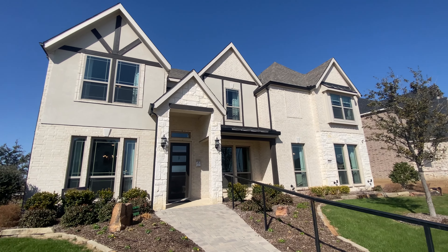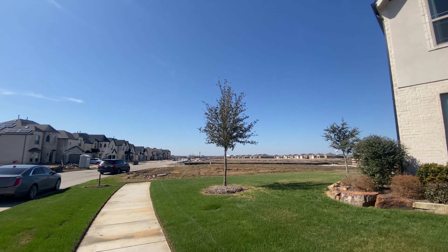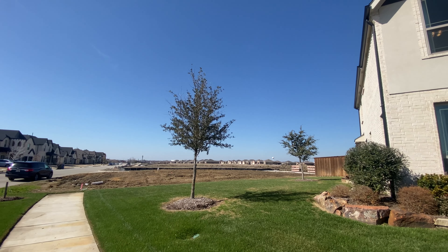Welcome back everyone. My name is Eric Diaz, your future real estate agent. Today we are looking at a First Texas Home located in Frisco, Texas.